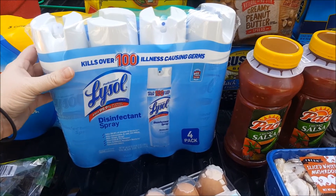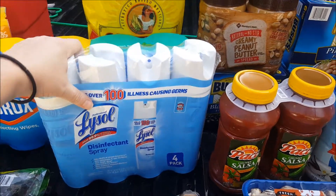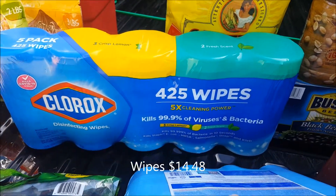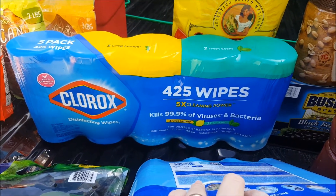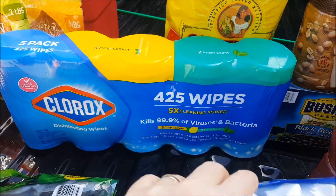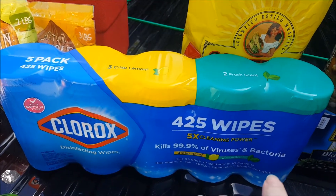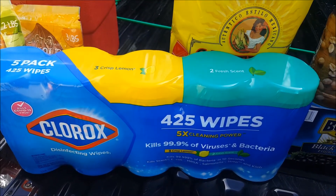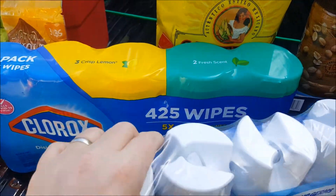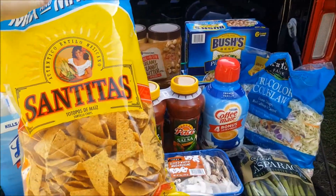We went to Costco three or four days ago and got one of these too, so now we have two. It seems like they're coming back in stock. And for the first time we finally found Clorox wipes — usually we get the Sam's Club wipes. They had maybe one or two bottom rows of a pallet left when we got there. I also got some chips to go with the salsa.